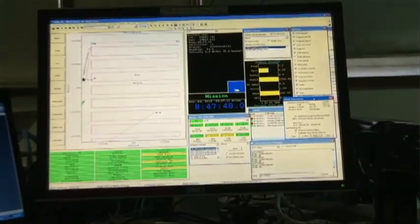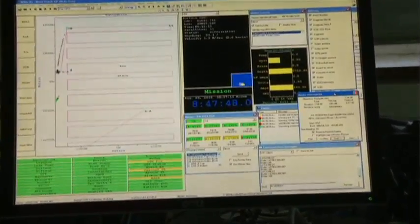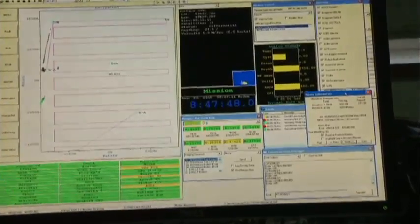I'm Jim Partan. I work for Woods Hole Oceanographic Institution. On the screen here we have the pink line showing the track lines for the mission. As we get into position for the mission we query the vehicle and get its position,